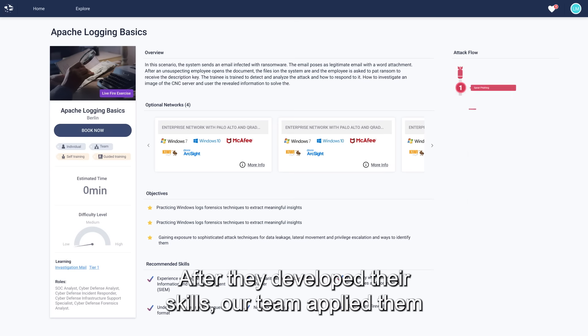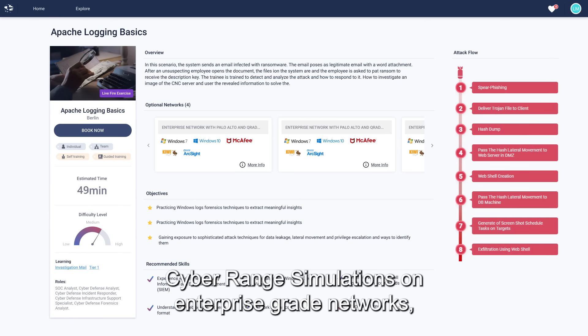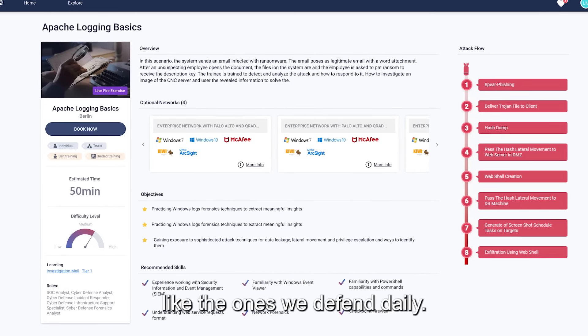After they developed their skills, our team applied them against attack scenarios, using hyper-realistic cyber range simulations on enterprise-grade networks, like the ones we defend daily.